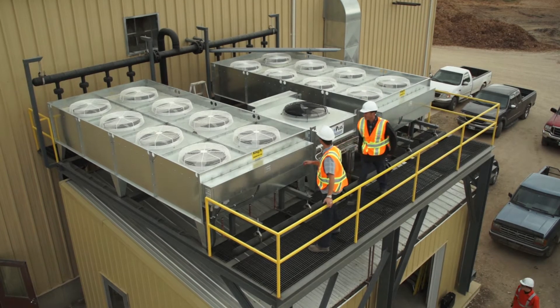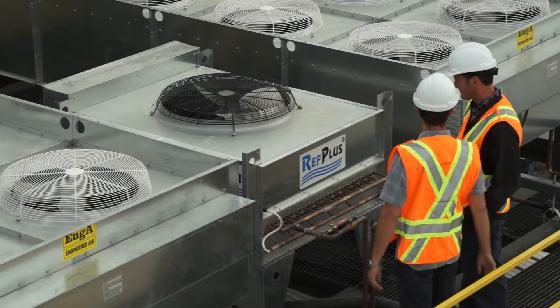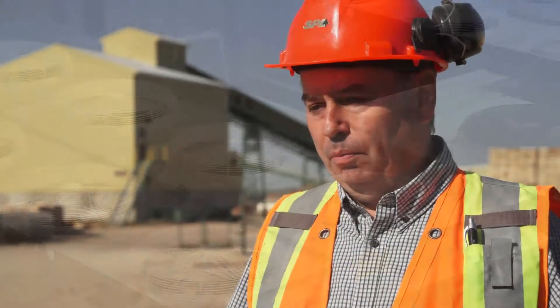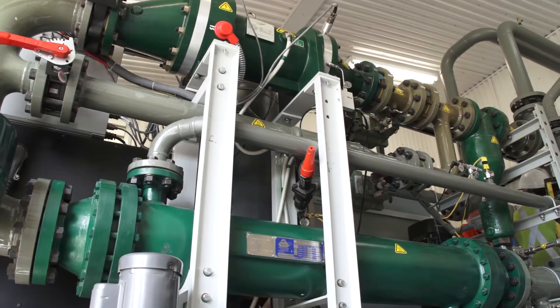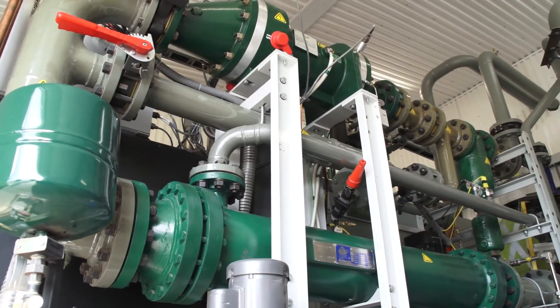Manitoba Hydro works one-on-one with customers to develop sustainable energy solutions. The ORC system was recommended by Manitoba Hydro, and it's really a good fit for us in that we operate with low pressure steam. The ORC unit was really well suited to couple with a low pressure steam system.